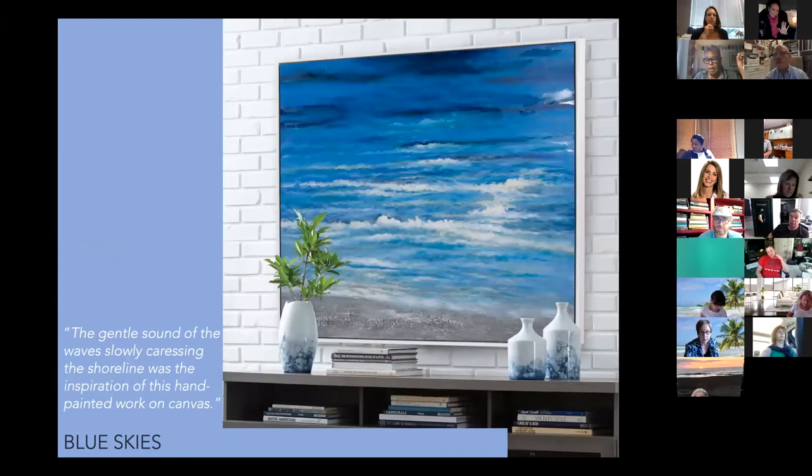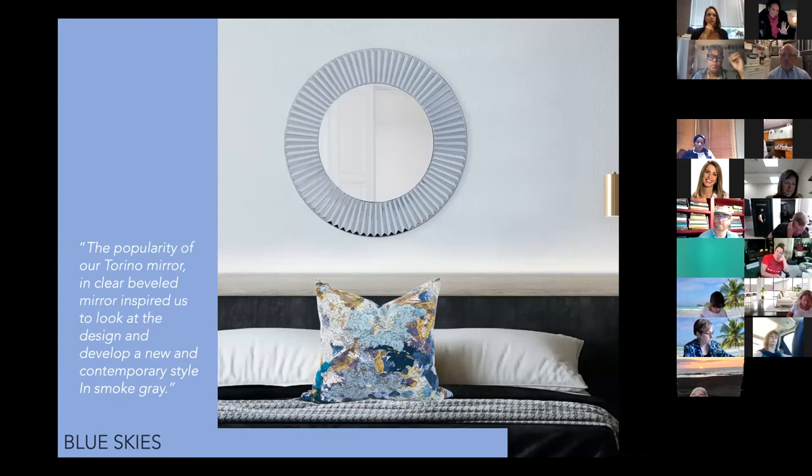The Torino is a mirror we've had in the line before, previously in a clear mirror. We always look at how we can take current styles and update them. Here's a lovely mirror with all the beveling — how could we give it a new, more contemporary look? We came up with the smoked mirror, which really lends itself to a contemporary feel and has done very well since we introduced it.